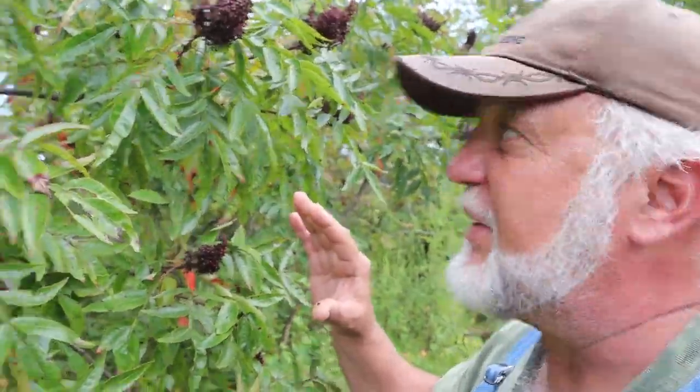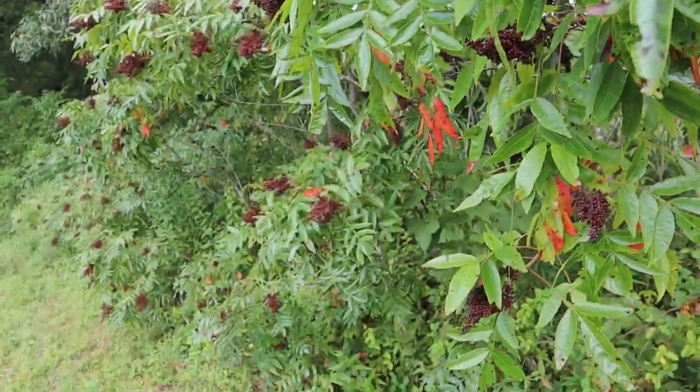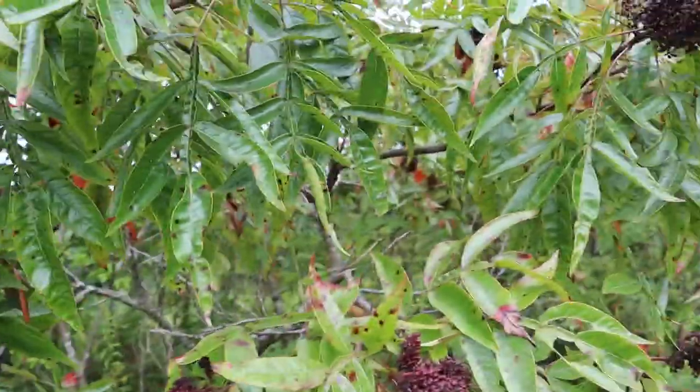You can sweeten it with honey. It is extremely high in vitamin C and very healthy. Look at the abundance — I probably have 300 cones right here in this one small section.